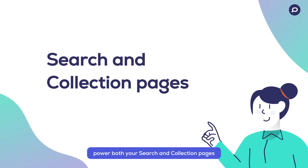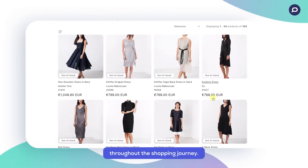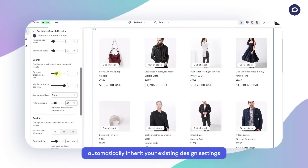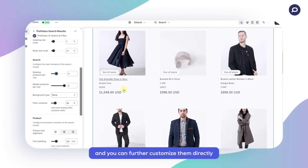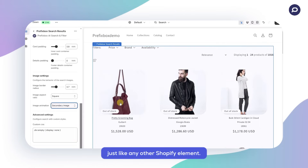Prefixbox embeds power both your search and collection pages to keep a seamless experience throughout the shopping journey. Prefixbox embeds automatically inherit your existing design settings, and you can further customize them directly in Shopify's theme editor, just like any other Shopify element.